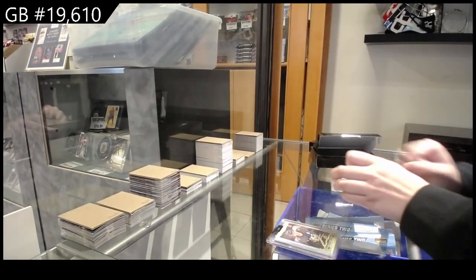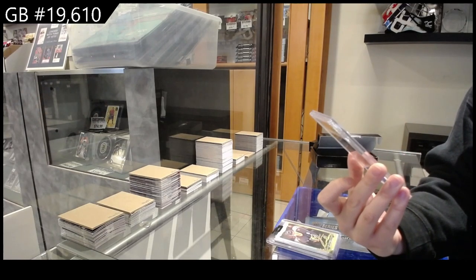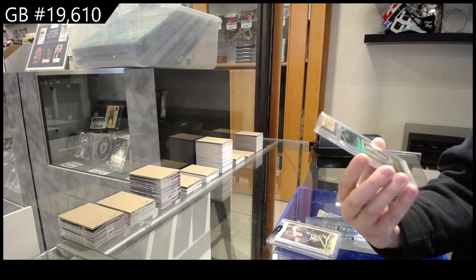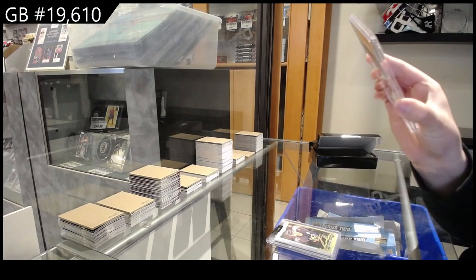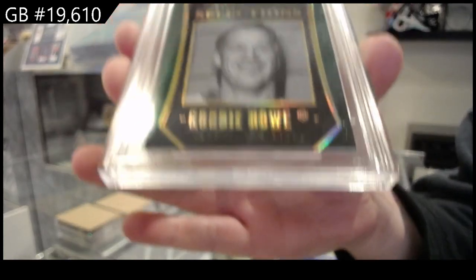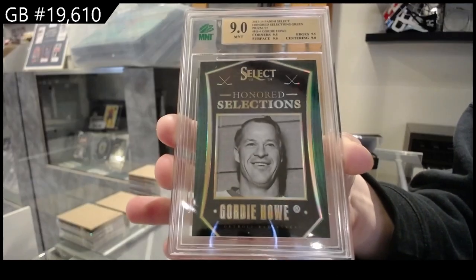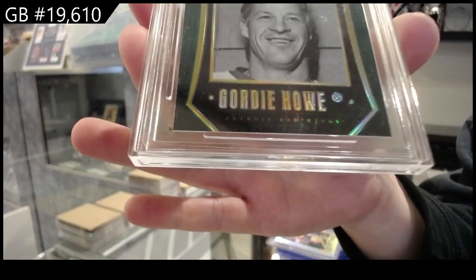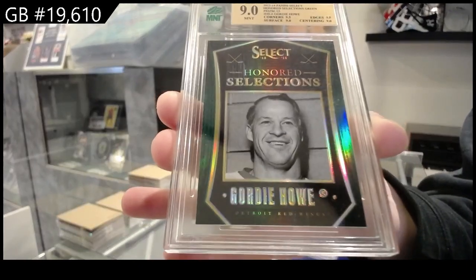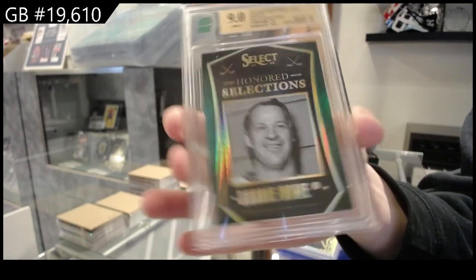We have a graded nine Panini Select Honored Selections green prism out of 25 for the Red Wings, Gordie Howe — numbered 225, Gordie Howe. That is b-e-a-u-tiful!